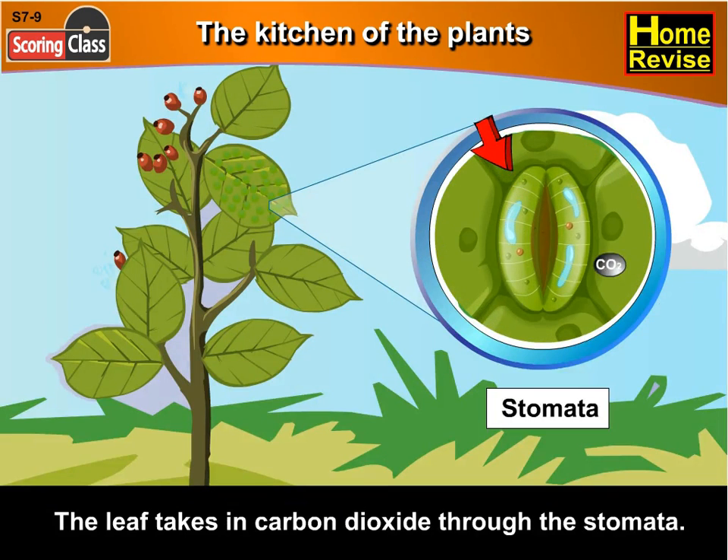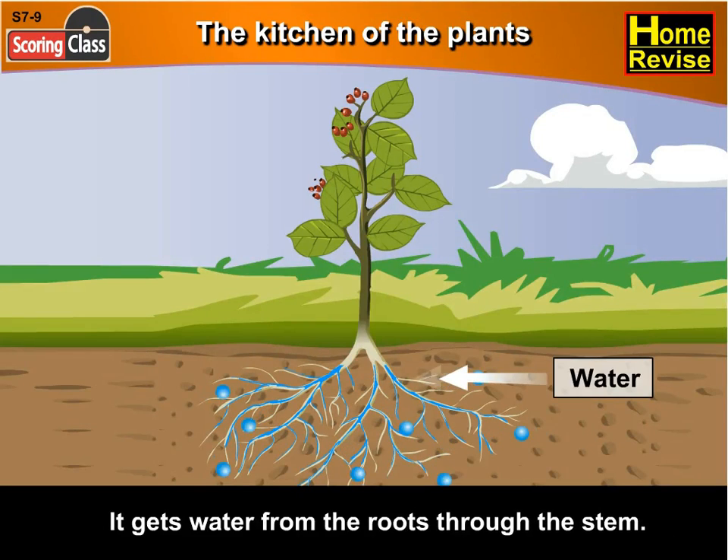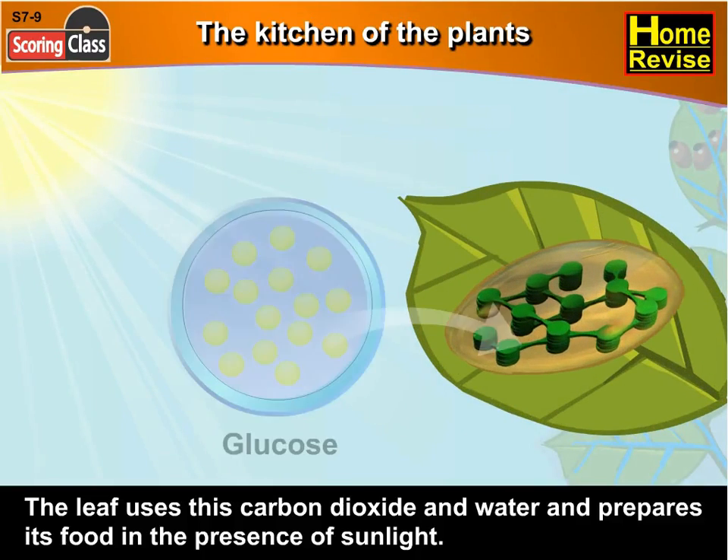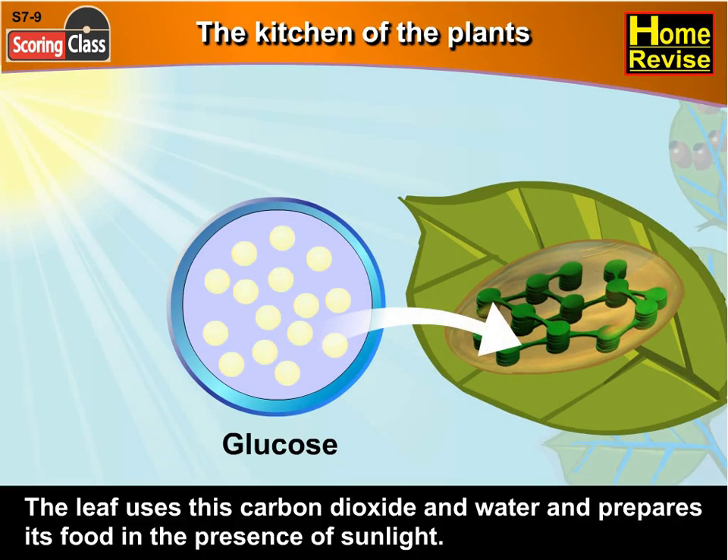The leaf takes in carbon dioxide through the stomata. It gets water from the roots through the stem. The leaf uses this carbon dioxide and water and prepares its food in the presence of sunlight.